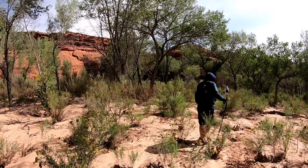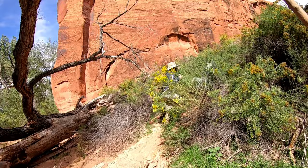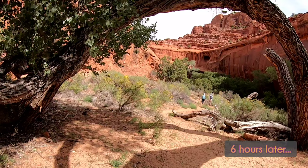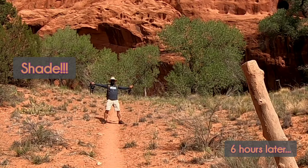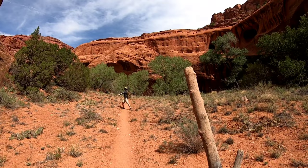My shoes are like a thousand pounds! There's a tree arch — I love this tree. I think I was getting delirious from six hours of hiking.